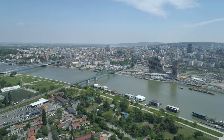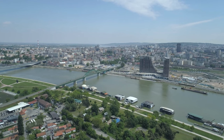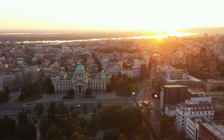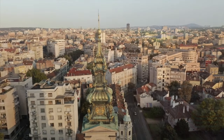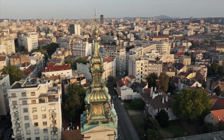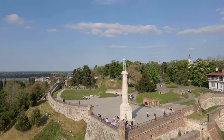As we continue our European adventure, we find ourselves in the city of Belgrade in Serbia. This eclectic capital offers an intriguing blend of historical sights, lively nightlife, and affordable accommodations. Explore the Kalemegdan fortress and indulge in mouth-watering Serbian cuisine.